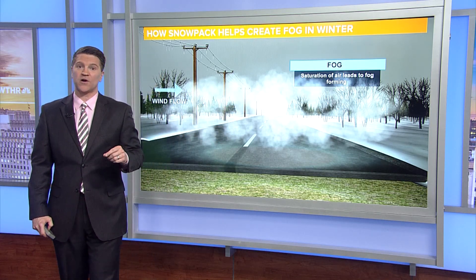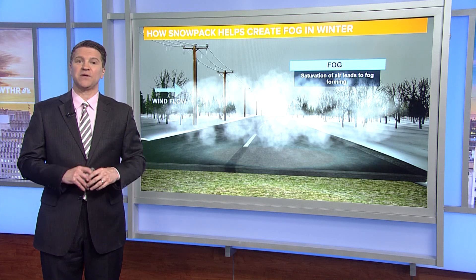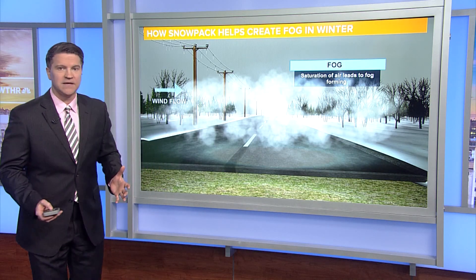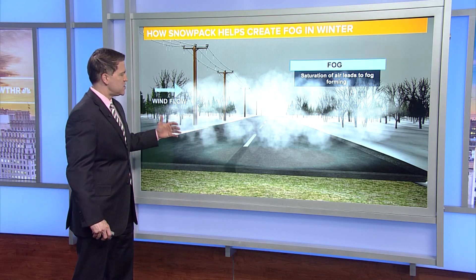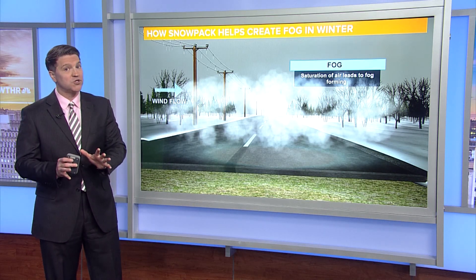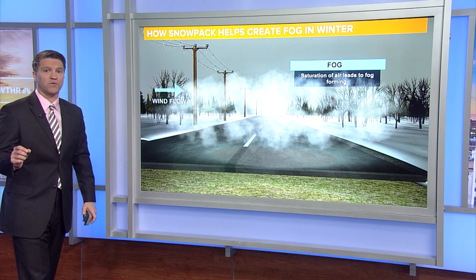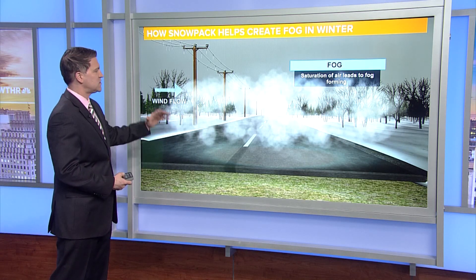Sometimes that fog will freeze onto the cold ground and we can have something called freezing fog. And even when you get rid of the snowpack, you can still have this same type of phenomenon occur, and it can cause some tricks to the forecast, making it difficult for us sometimes. So that's just one thing that can happen with snowpack.